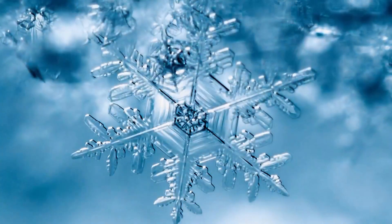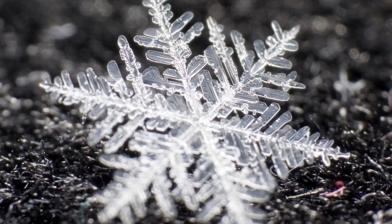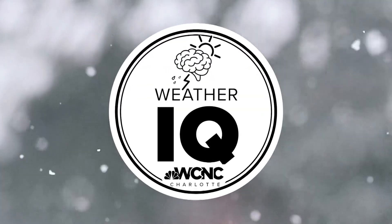When you think of snow, you may be thinking of a scene like this, a winter wonderland. But when you zoom into these falling snowflakes, their intricate beauty is one of the coolest things in nature. Let's learn how they form in another WeatherIQ.